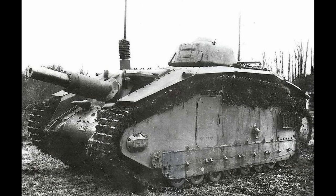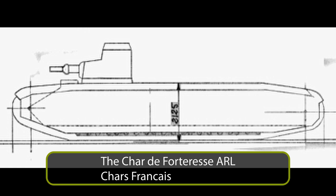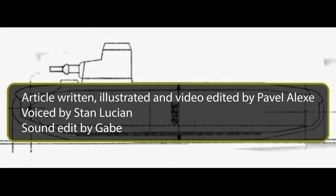The ARL 37 would continue to influence the ARL V-39 self-propelled assault gun, and in February of 1938, the requirements of a heavy breakthrough tank changed. Most importantly, the weight restriction was removed. This led to the development of the ARL 39 and ARL Tractor C super heavy tanks.